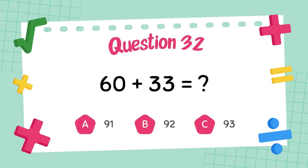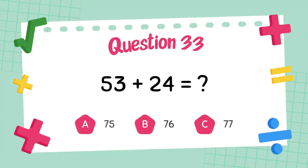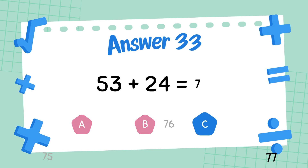What is 60 plus 33? The answer is 93. What is 53 plus 24? The answer is 77.